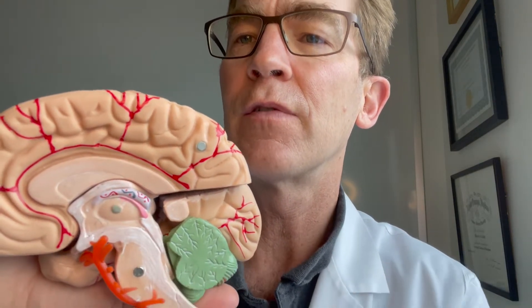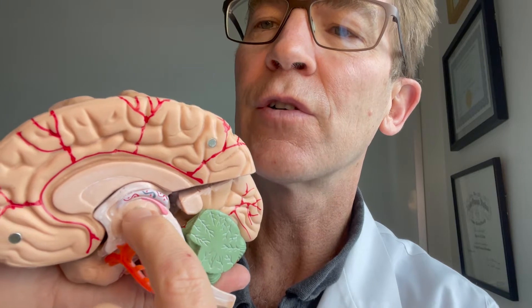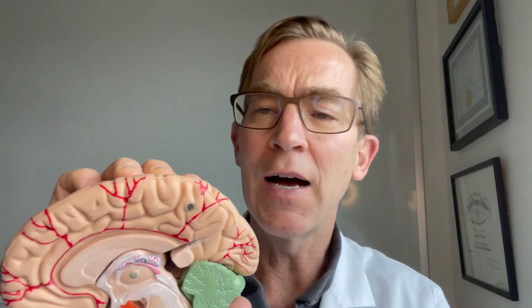So if this is the brain, with the frontal lobes here, and we divide it in half, we get a cutaway view. Inside the brain there are areas with spinal fluid called the ventricles. At the back of the third ventricle, there are the lateral ventricles on either side. In the back of the third ventricle, right above my finger, is the pineal gland, which is next to the superior colliculus — the area where there are little bumps on the brain involved in movement of the eyes up and down and sideways.